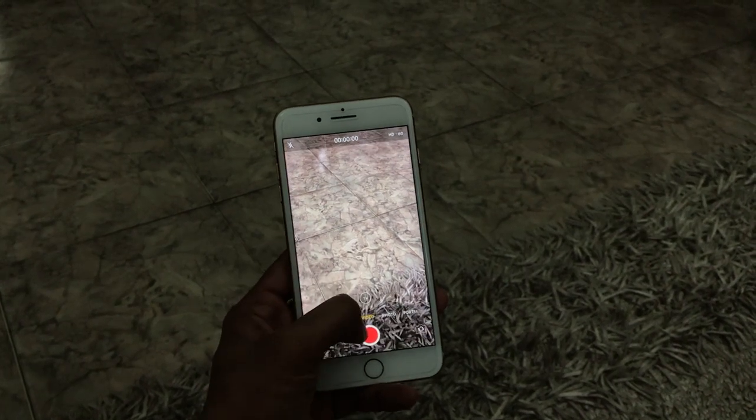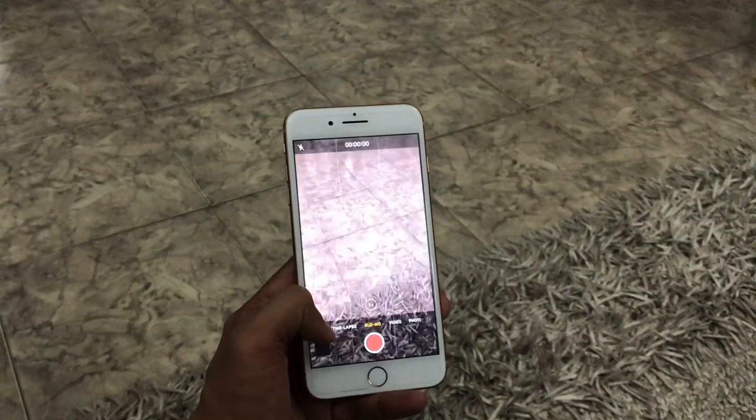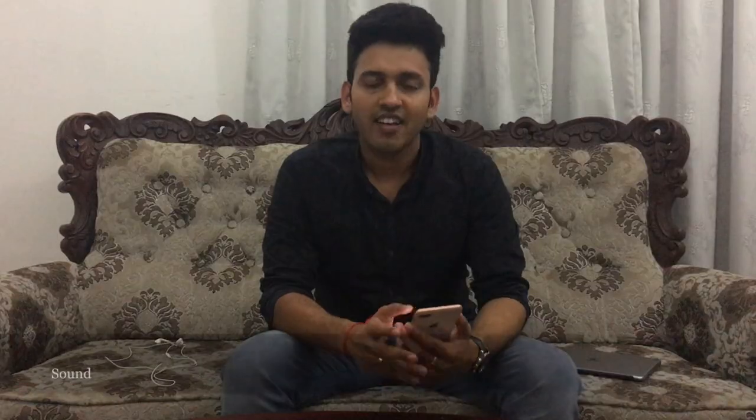The front-facing camera on the iPhone 8 Plus is a 7-megapixel camera and you can record video at 1080p. The quality of the front-facing camera is good — not the best, but considering the camera system as a whole, combining rear and front cameras, I think it is one of the best camera systems available in the market right now.